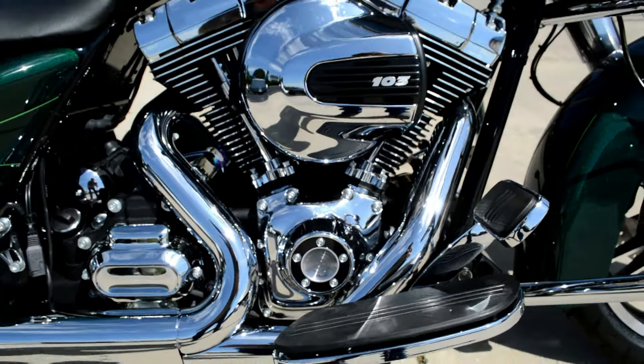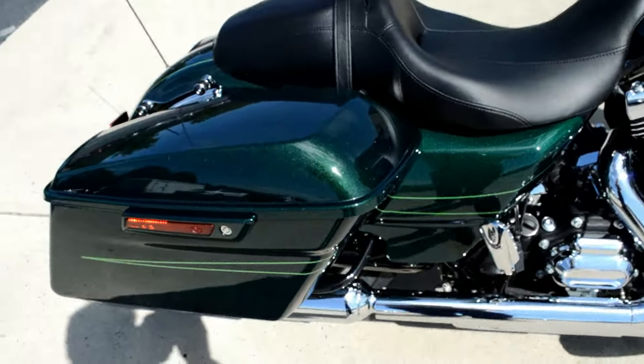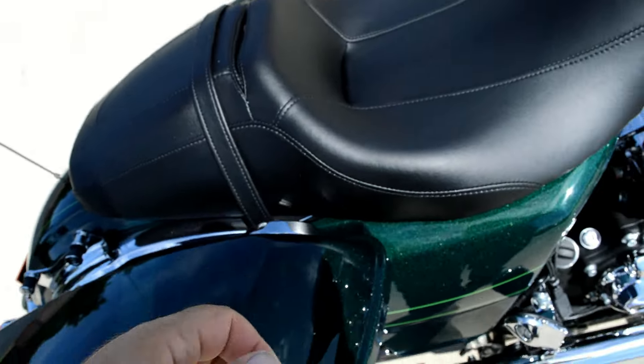The Street Glide Special features the 103 cubic inch high output motor, 6-speed cruise drive transmission, and Project Rushmore enhancements like the one-touch open and closed bags.